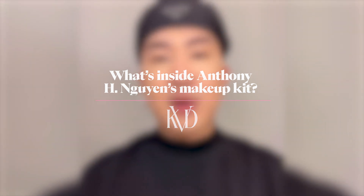Hi, I'm Anthony Nguyen, celebrity makeup artist and global artistry ambassador for KVD Beauty. I'm excited to officially announce that KVD Beauty will be launching at Look Fantastic May 16th. So to celebrate the launch, I want to share with you some of my holy grail KVD Beauty products I keep in my makeup kit at all times, whether it's for a red carpet, a photo shoot, or music video.